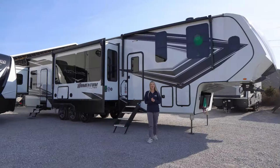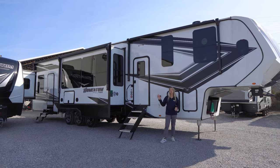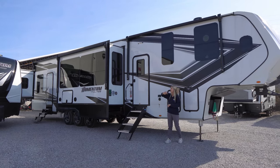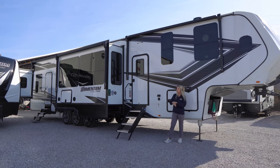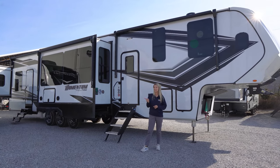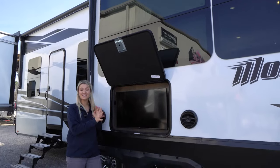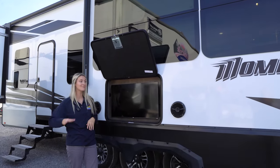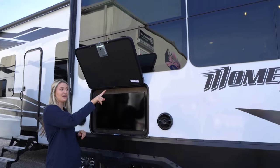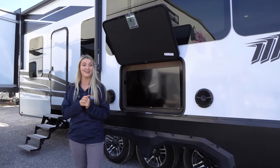Starting out on our outdoor entertainment side — this is a massive camper. We have three awnings: one right above me, one on this slide, and one on the other side of that slide. You also have LED strips under all of those, plus some extra ones over our two entryway doors. We have indoor-outdoor speakers out here for music, and on one side we actually have a TV — perfect to sit out here, relax, watch the game, and grill. We also have frameless windows on this slide which looks very aesthetically pleasing.